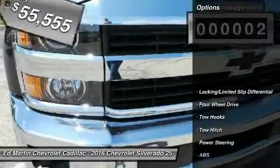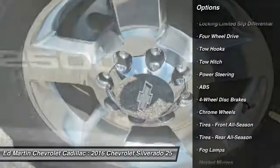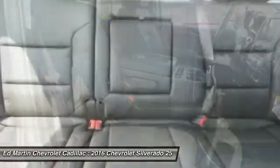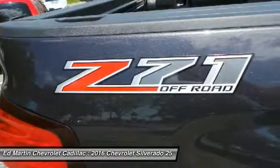Here are some of this vehicle's great options: remote engine start, tow hitch, steering wheel audio controls, keyless entry, anti-lock braking system, power passenger seat, leather wrapped steering wheel, Bluetooth, power steering, and adjustable steering wheel.